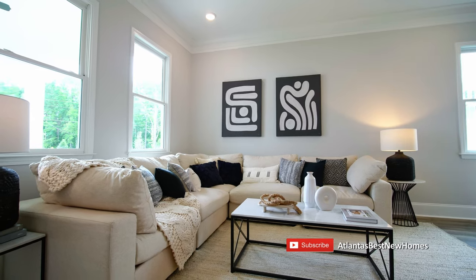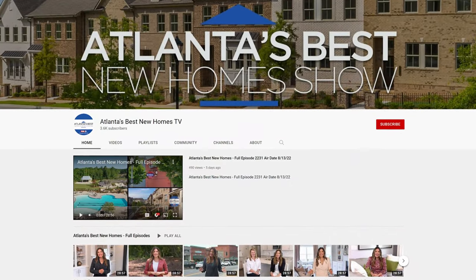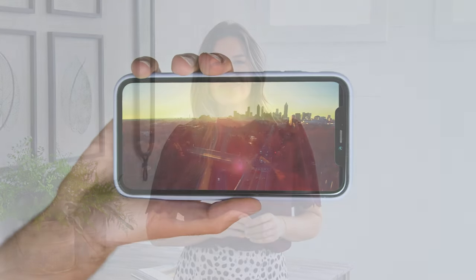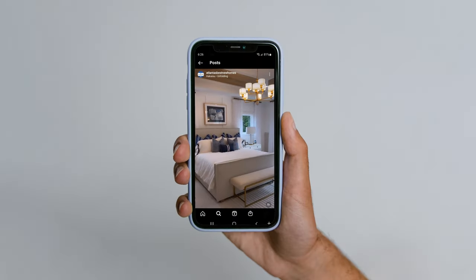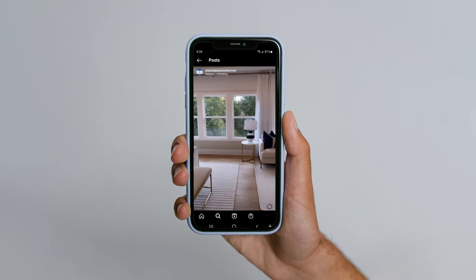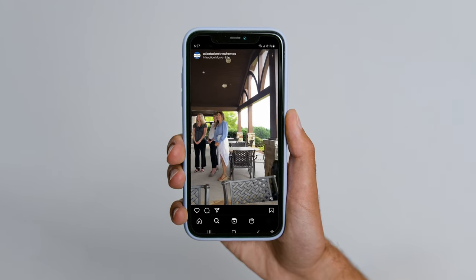Patricia, thanks so much for being here. If you're looking for a mountain golf and lake community with stunning views right outside of Canton, Georgia, come check out Lake Arrowhead. Miss anything from today's show? Head over to our YouTube channel to get caught up or check out new communities around metro Atlanta — and hit that subscribe button! Did you know Atlanta's Best New Homes is also on Instagram? Follow us for behind-the-scenes footage and sneak peeks at new communities before they air.